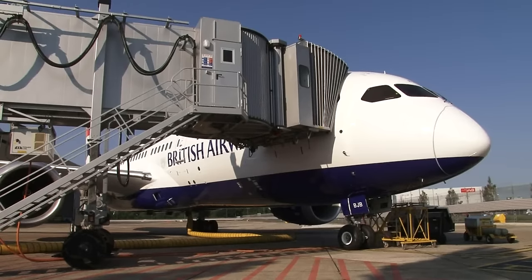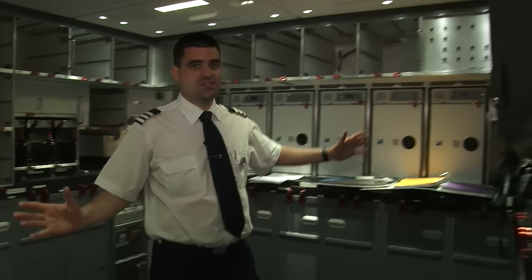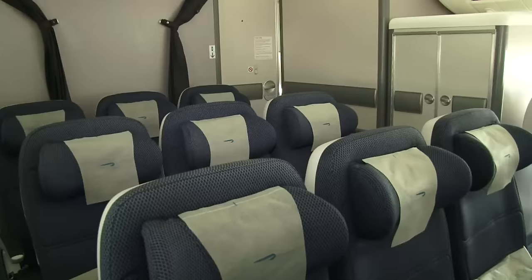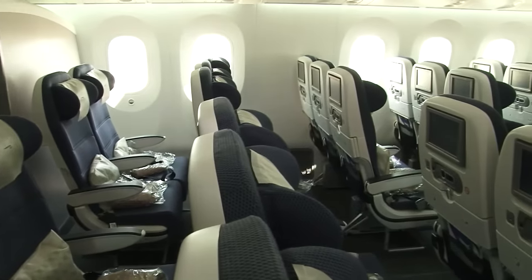So we've had a good look at the outside. Now let's have a look on board. Here we are in the aft galley. As you can see it's really spacious. Moving up into the World Traveller cabin you can see our new World Traveller product. The in-flight entertainment features audio-visual on demand.